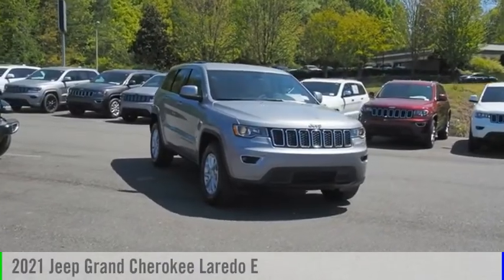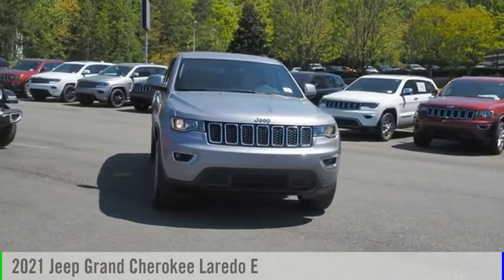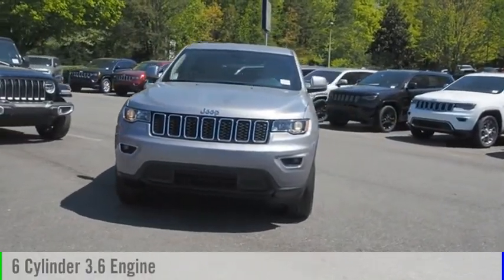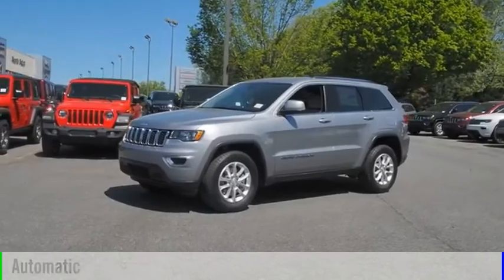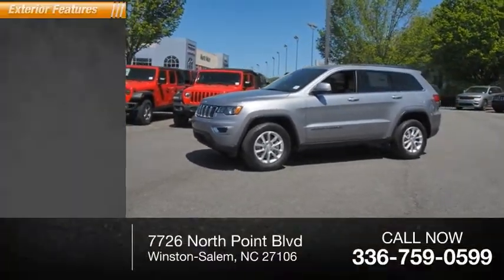Stop by and take a look at the 2021 Grand Cherokee. This vehicle is powered by a four-wheel drive six-cylinder 3.6 liter engine and comes with an automatic transmission. This vehicle has less than 100 miles.